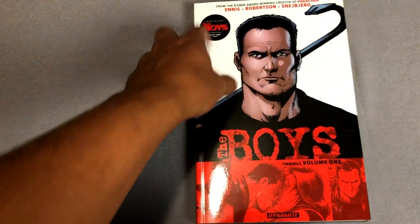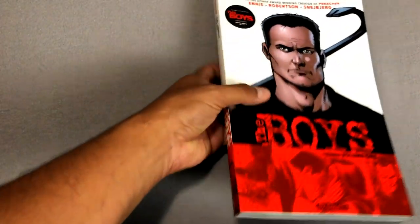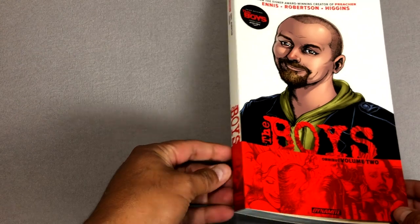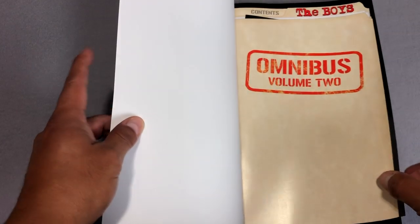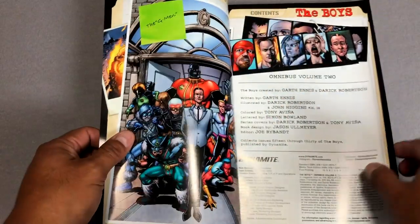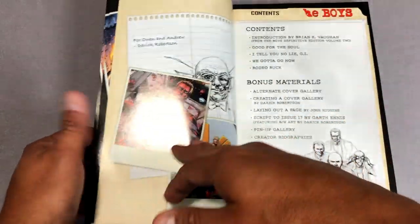On the cover you have Butcher, who's played by Karl Urban in the TV series. And here is volume number two — this has Huey on the cover, who on purpose looks like Simon Pegg.